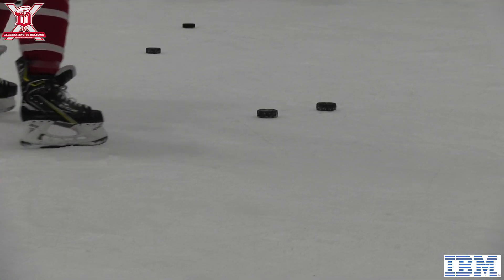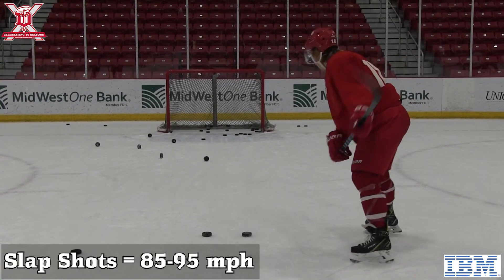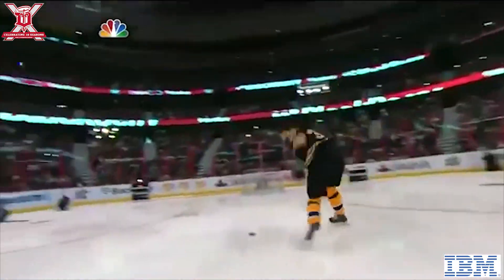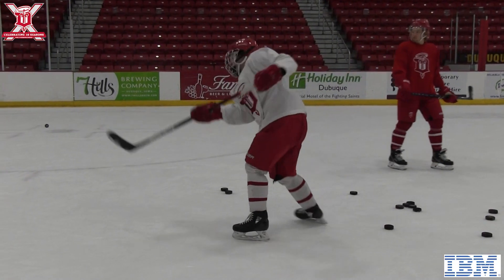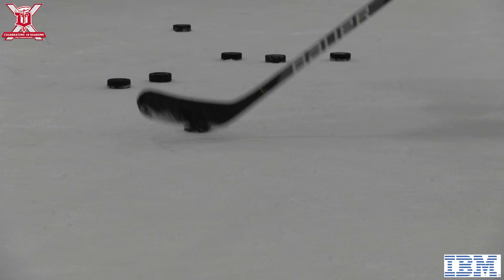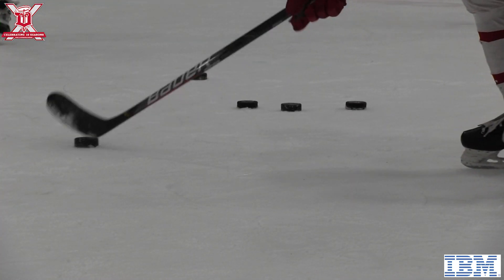You usually see defensemen take slap shots from the point, trying to get the puck past multiple defenders and the goaltender. Slap shots are usually 85 to 95 miles per hour on average, and the fastest slap shot ever recorded was 108.8 miles per hour off the stick of Zidane Ochara. Wrist shots vary in speed much more than slap shots, but are typically 15 to 20 miles per hour slower. You'll see players use wrist shots a lot because of the accuracy and how precise you can be with placing the puck. That's why players will use wrist shots in tight a lot more than a slap shot.